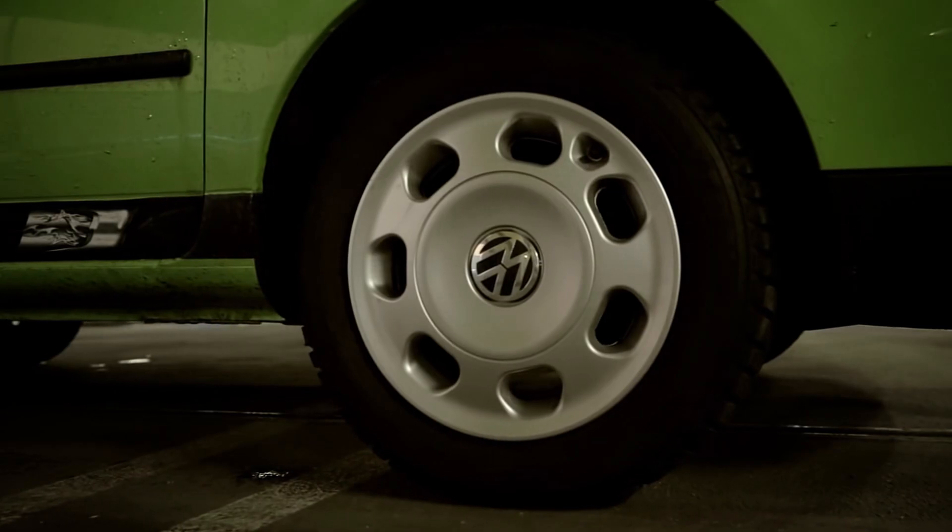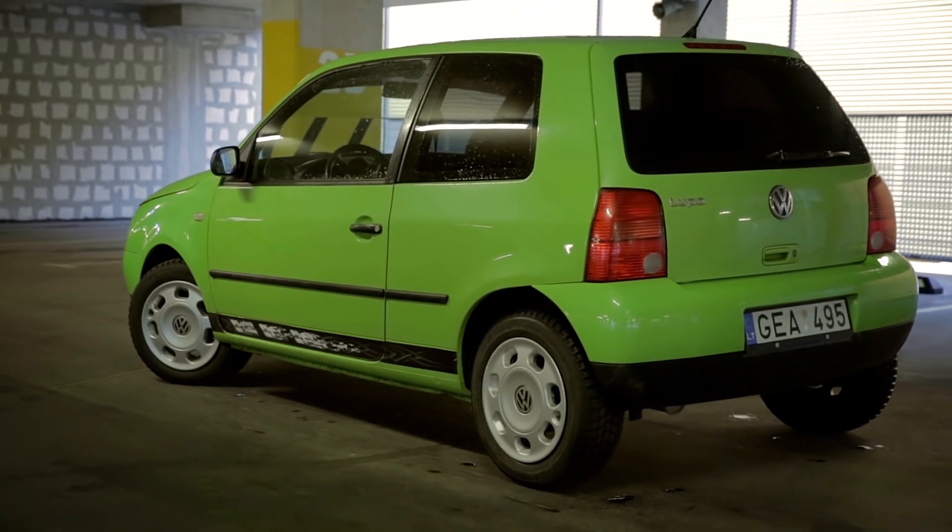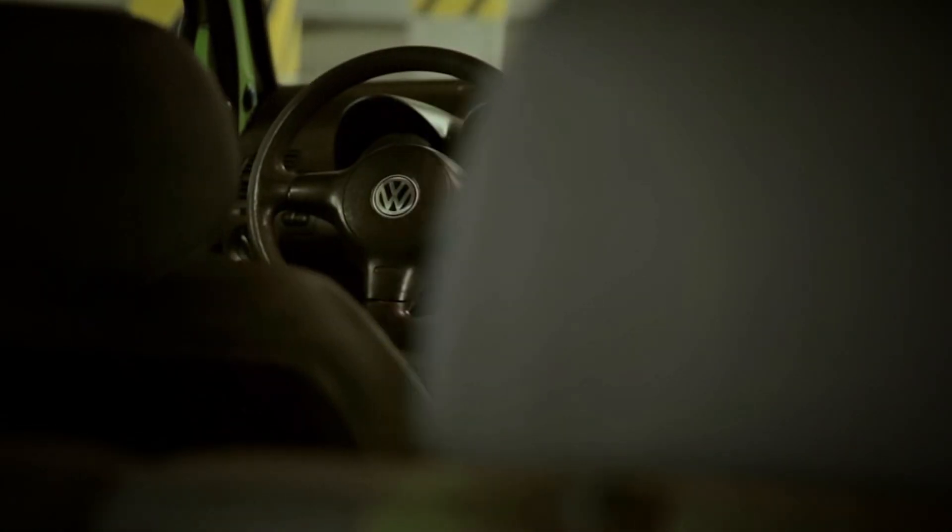Creaky door, authentic wheel covers, tinted rear windows, a real car radio.